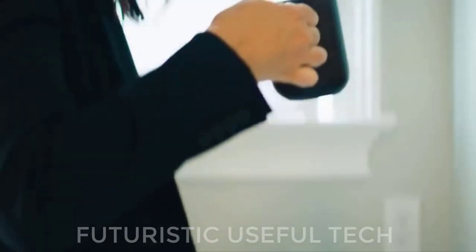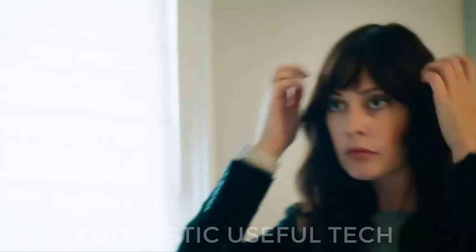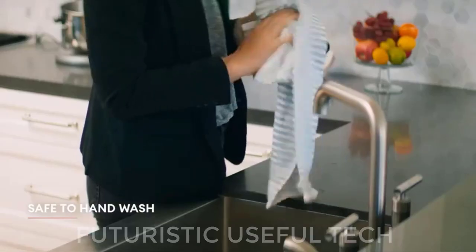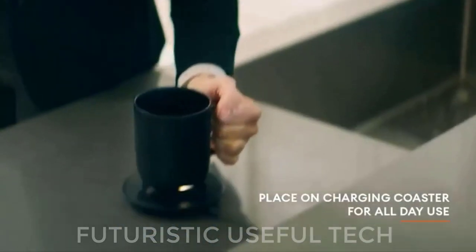Set your desired temperature between 120 degrees Fahrenheit and 145 degrees Fahrenheit using the intuitive Ember app on your smartphone. The mug will then maintain that temperature for up to 80 minutes on a single charge, thanks to its built-in battery.